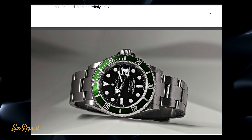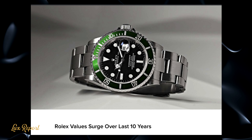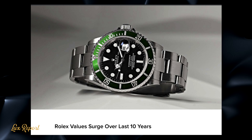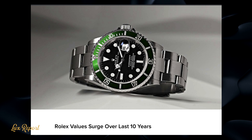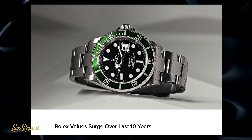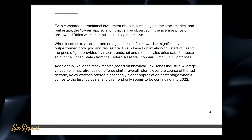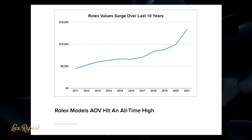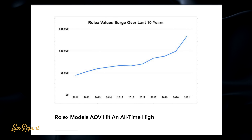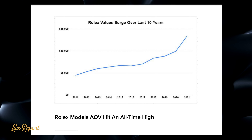According to a recent analysis of historical sales data by Bob's Watches, the Submariner and Daytona have picked up a lot of value over the last decade. In fact, according to the report, vintage Rolexes appreciated more from 2011 to 2021 than gold and even real estate.